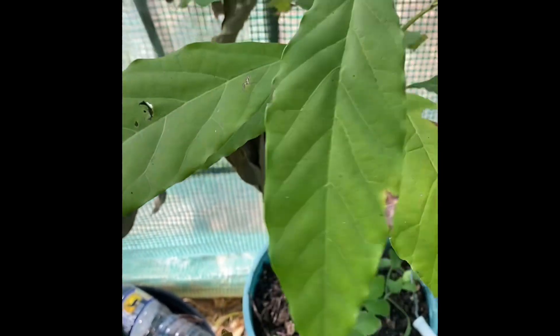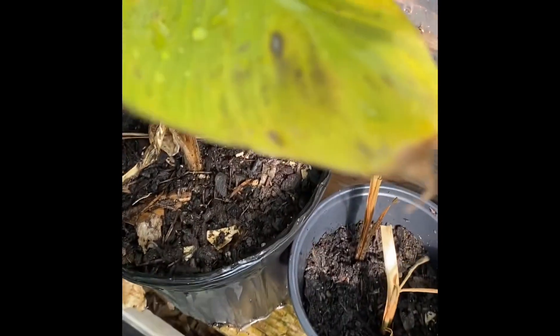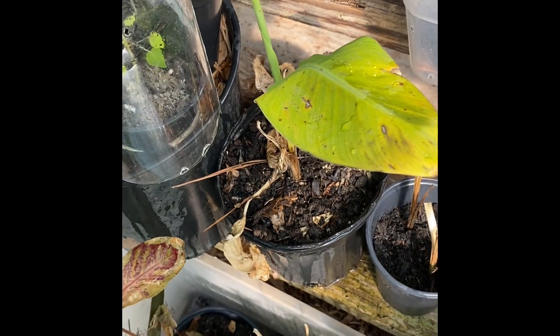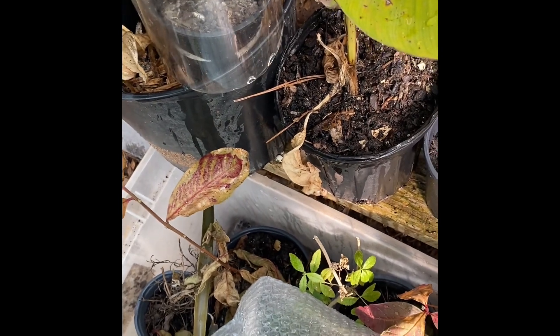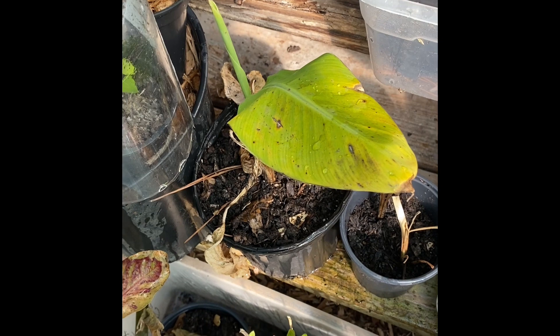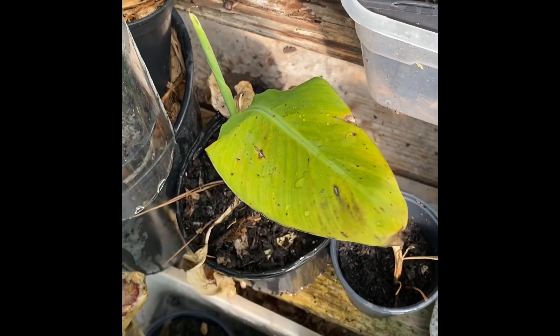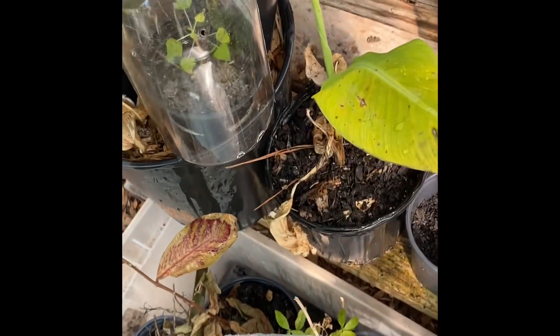I have two banana trees — I think they're Cavendish bananas. These are pups from last season. I had one nice-sized banana tree in the greenhouse and it froze. I thought it didn't survive so I threw it in the compost bin, but when I opened it later that season it had pups — like three pups on it. I took them off, potted them up separately, and out of that I still have two pups left.